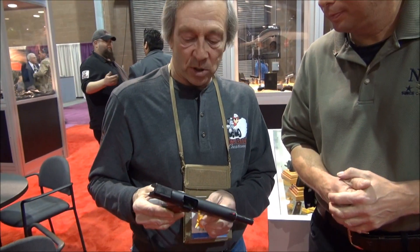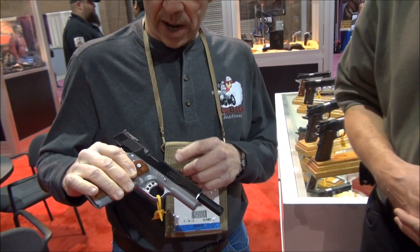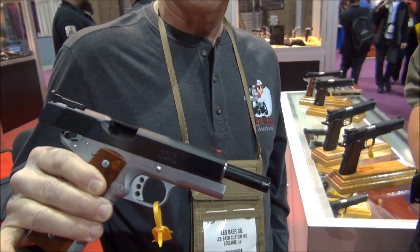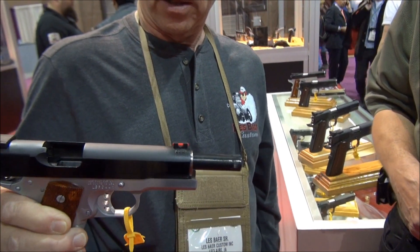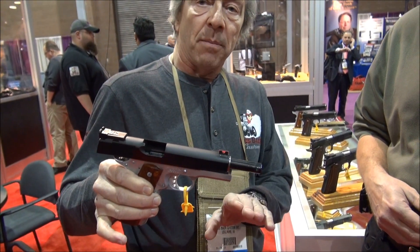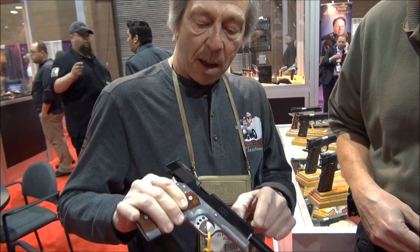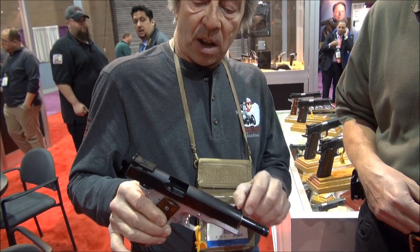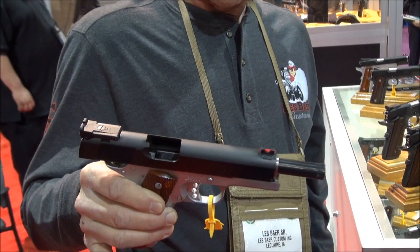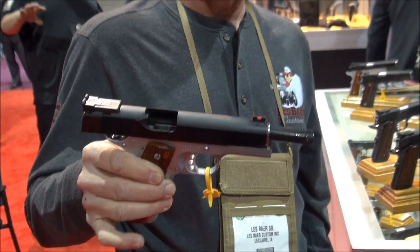This particular one right here is called the Boss 45. And since I'm a gearhead, I came out with this pistol complementing the Boss 429 Mustangs. We have a lot of people interested in this particular firearm. It's chrome-plated on the bottom, all hand-built one at a time, blued on the top. It has adjustable sights, hard-fit barrel, hard-fit slide. Everything on this particular firearm is hand-fit, and that's why they're so accurate.